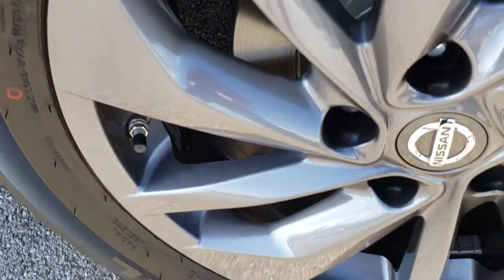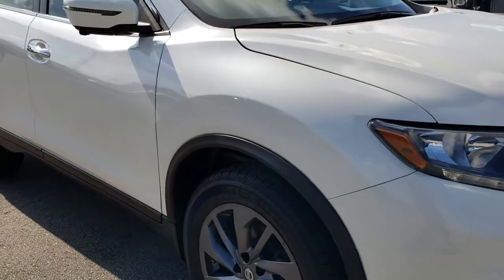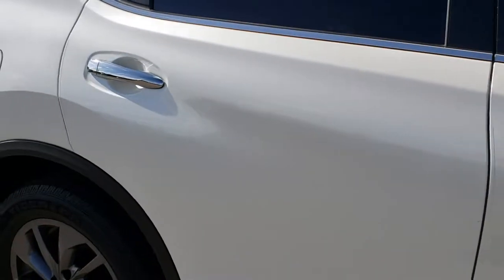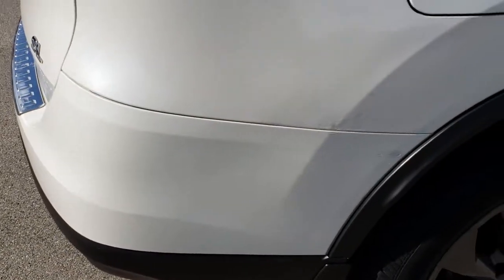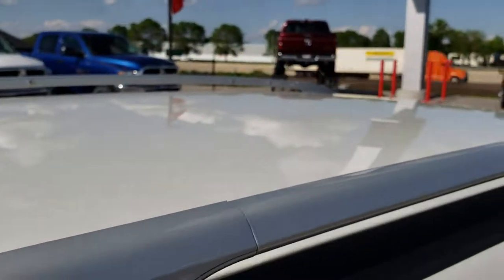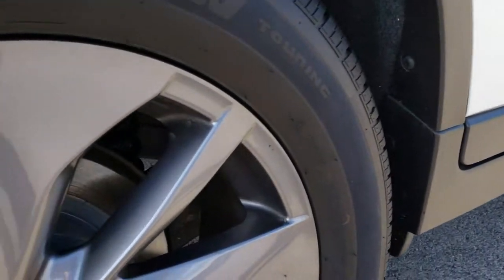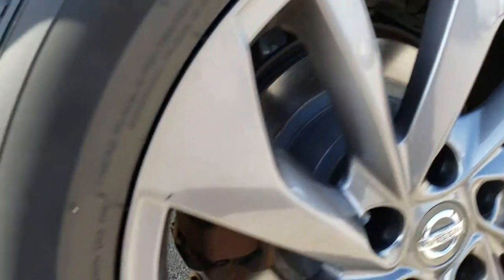The passenger side rim is in excellent condition as well, and as we go down this side of the vehicle you can see just how clean the body is — how reflective and mirror-like that paint is. We take these HD videos so if you are far away, or even if you're close by and just cannot make the trip down, you can still see the vehicle, hear the vehicle, and have confidence in what you're looking at before you even get here, so that you can make a smart buying decision.